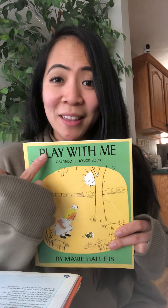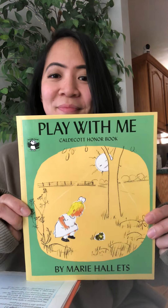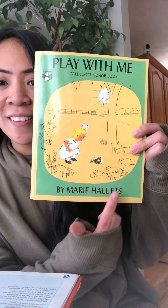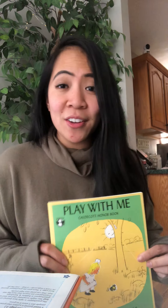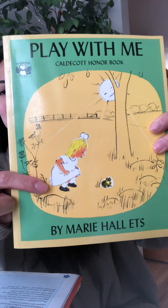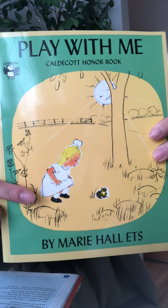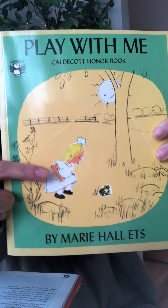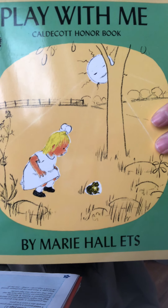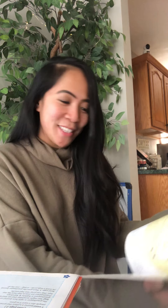The first story I'm going to be reading is called Play With Me. That is the title, and the author is Marie Hall Etz. She is the author and the illustrator. And what do we see on the cover of this book? We see a little girl, and then we see her looking at a frog. I wonder who wants to play — the girl or the frog? Let's find out.